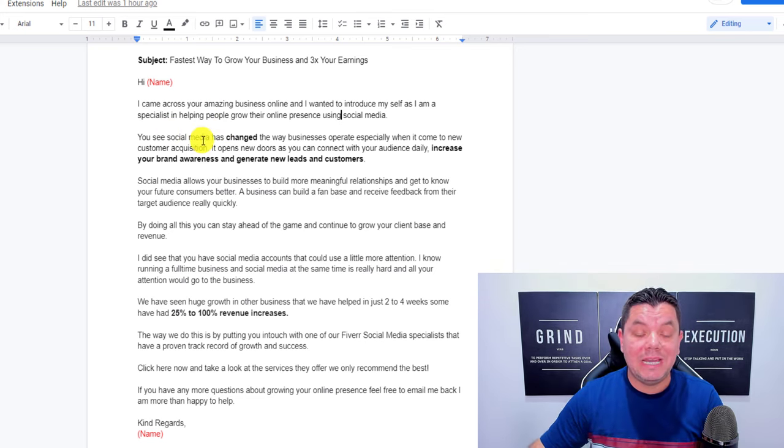Paste the email body in and add the subject line. If you want me to share this social media growth email template in the description of this video, go down to the comments right now and comment 'Alan, please paste this in the description.' If I get enough comments, I'll pin it to the top comment and also put it in the description.